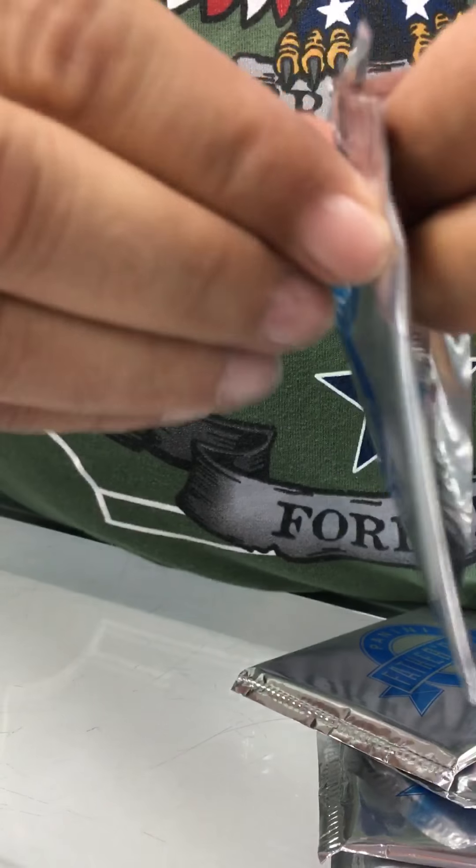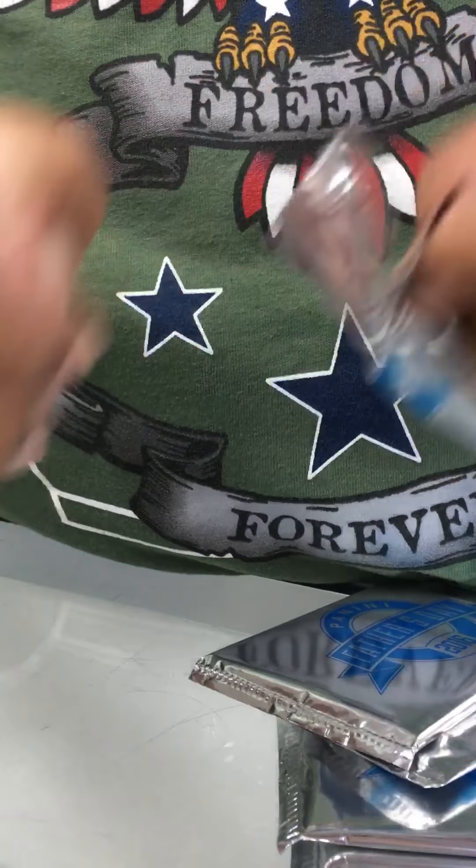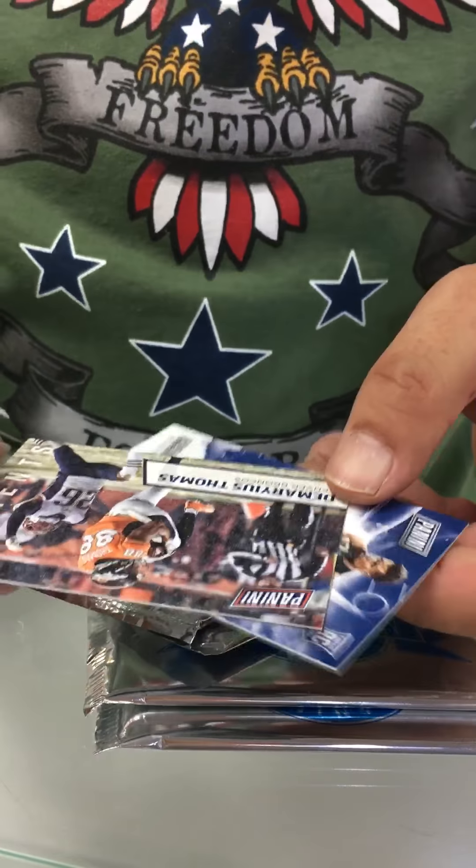So I have Zach Lavine. I'm not sure who Zach Lavine is, or Hackenberg, but he's a rookie. Eric Hosmer - base card. And then Tyler Glasnow - oh let's see, for Pittsburgh, I think they're the Pirates. Yep. I'm not sure who he is. It's a nice baseball card right there. Alright, let's see what we got here.